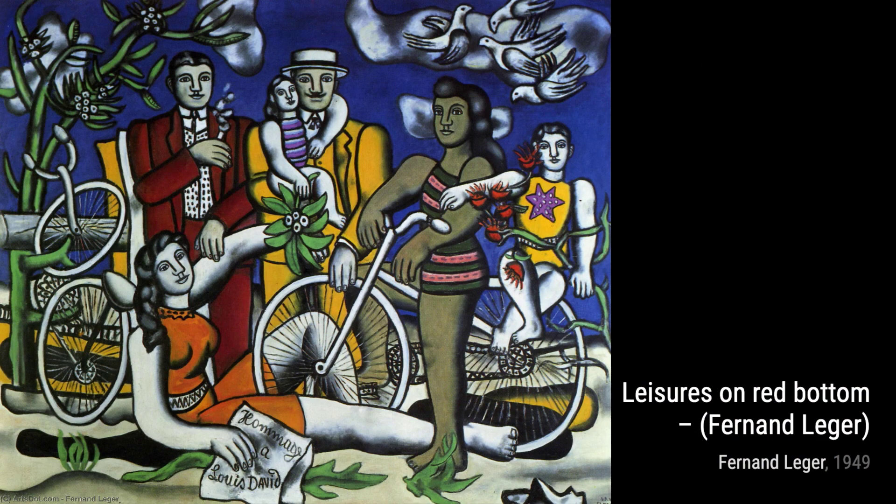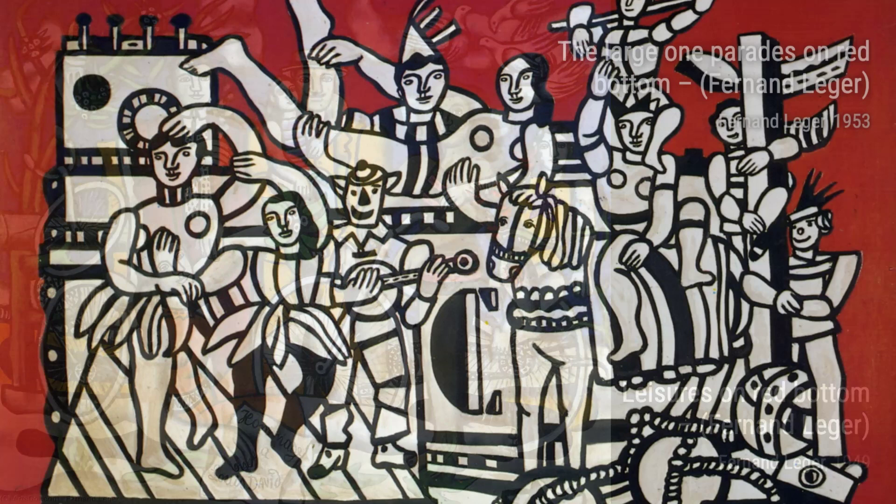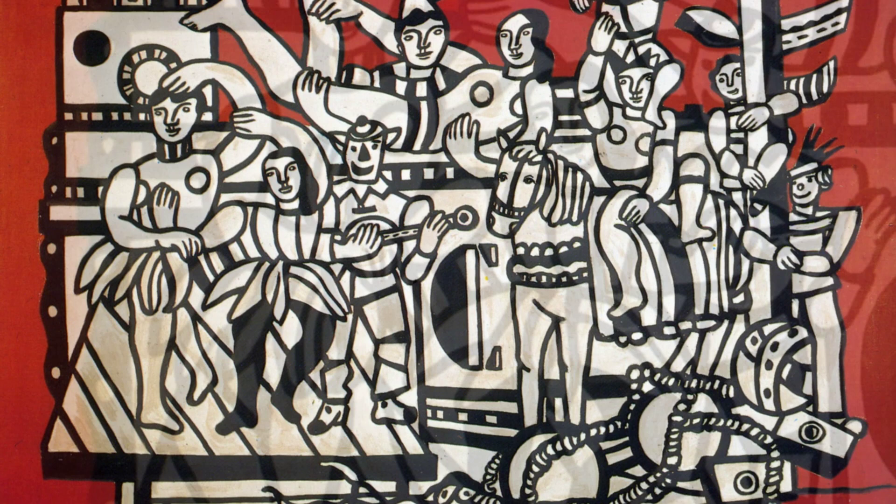The Large One Parades on Red Bottom is a celebration of movement and energy. Léger's use of bold lines and vibrant colors creates a sense of excitement and joy, capturing the essence of a parade.